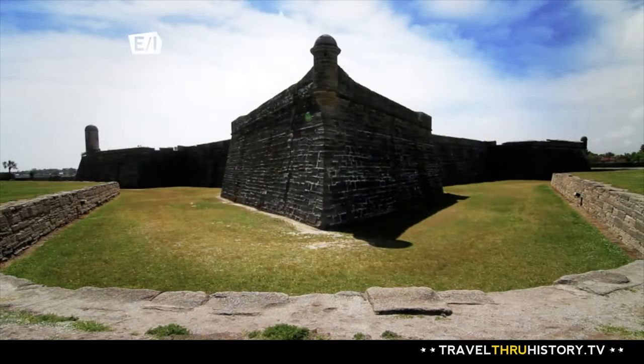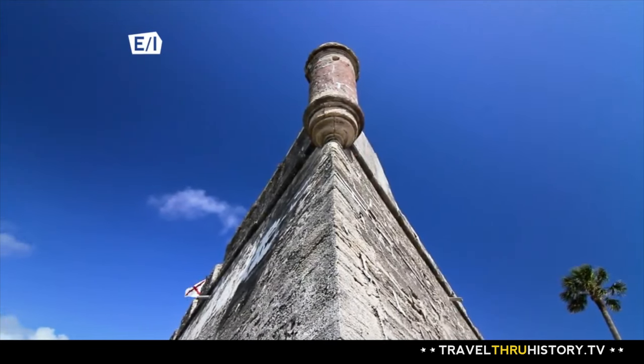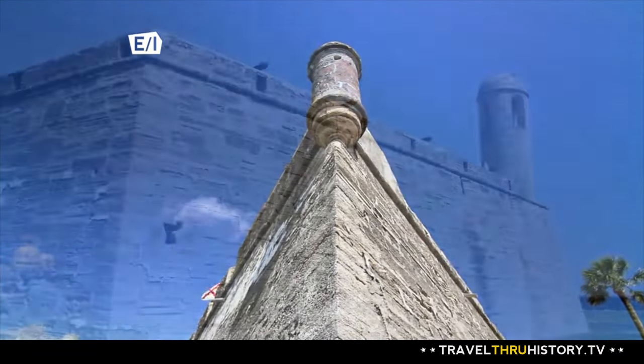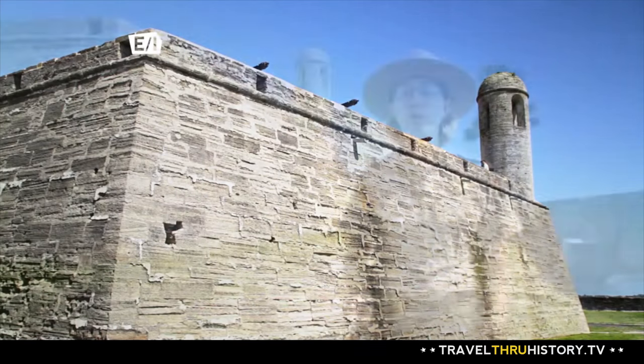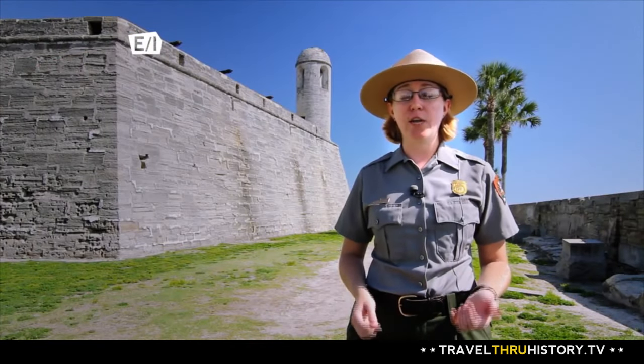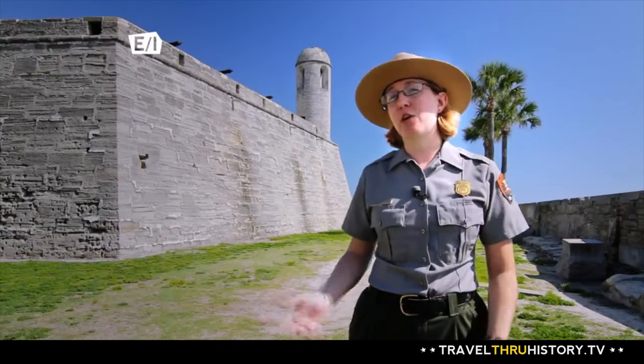The Castillo de San Marcos is the oldest masonry fortification in the United States, but it wasn't the first built here. This is Fort number 10 just for St. Augustine. Spain went through a series of nine wooden fortifications in different locations throughout town that were all destroyed either by enemies or the elements, before they finally got the money and the permission to build a stone one.